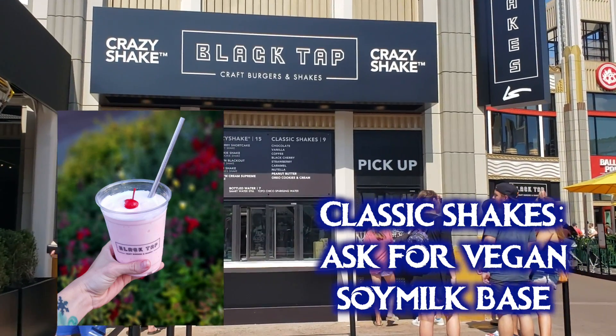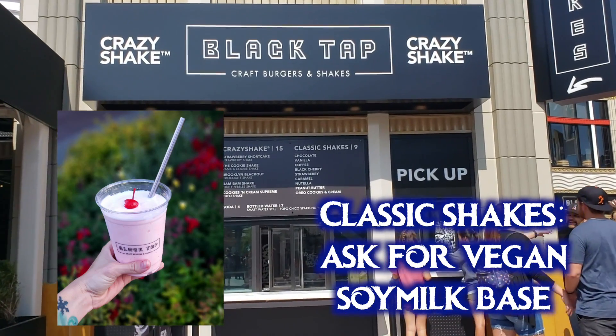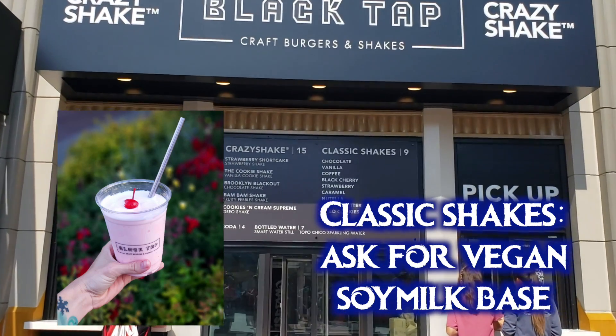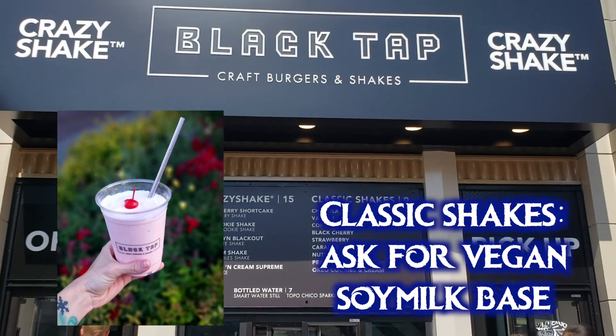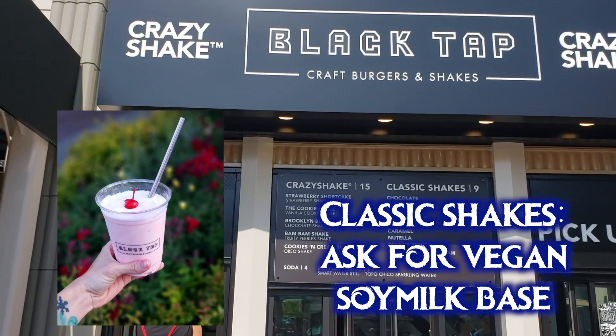The vegan shake flavors are coffee, vanilla, chocolate, black cherry, strawberry, caramel, peanut butter, and Oreo cookies and cream. Note that they currently have a so-called non-dairy whipped cream but it's actually just a lactose-free whipped cream that still has milk in it. The chef told me they are working on getting an actual vegan whipped cream in stock as soon as possible.